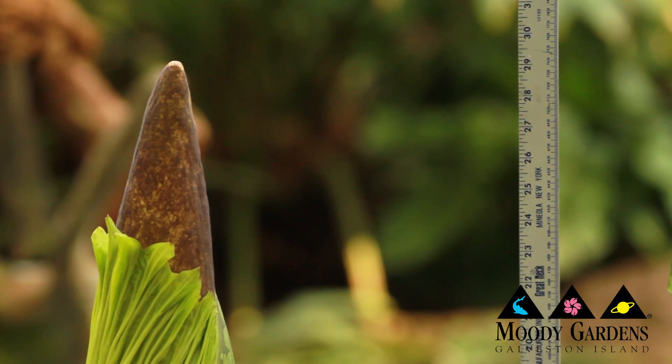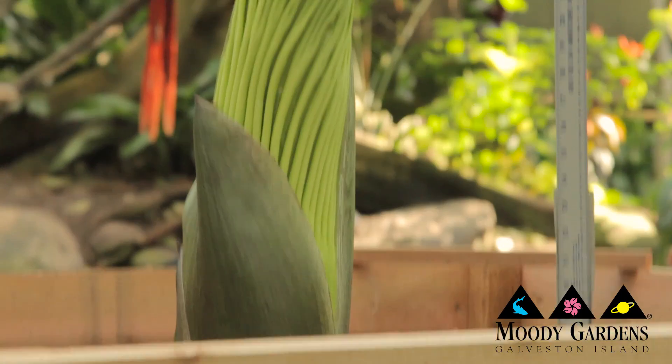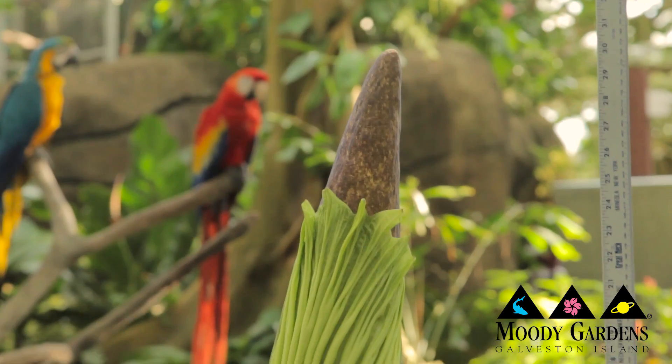At the beginning of this week she was about 23 inches tall. Since she's been in the rainforest, this week she's grown almost a foot. She's now 32 inches tall, so she's put on quite a bit of growth in the past week here at Moody Gardens.